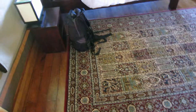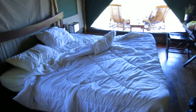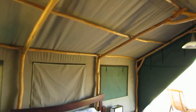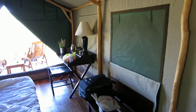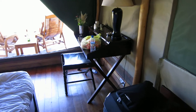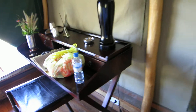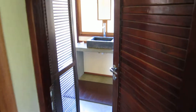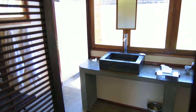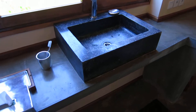Nice oriental rug. See, it's actually a tent. Old school writing desk. Let's go to the bathroom — nice dark wood, stone sink.